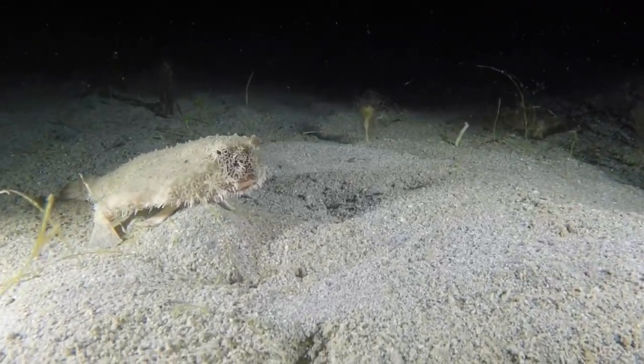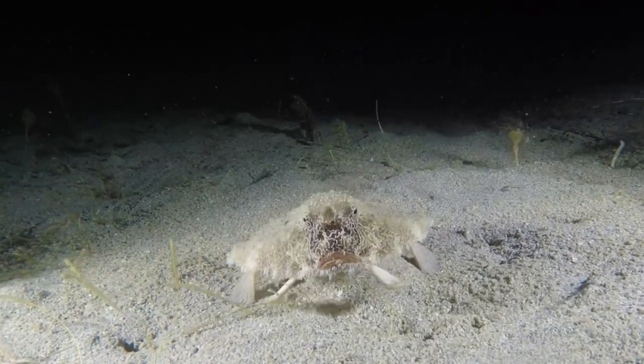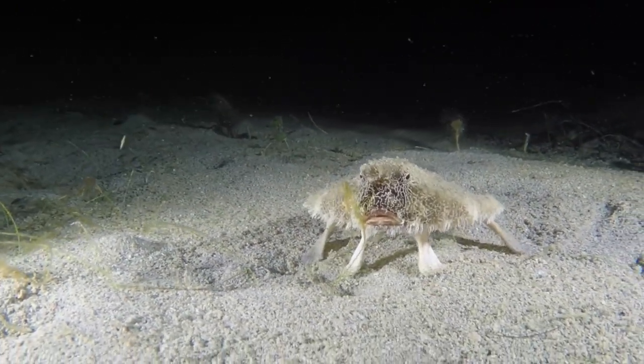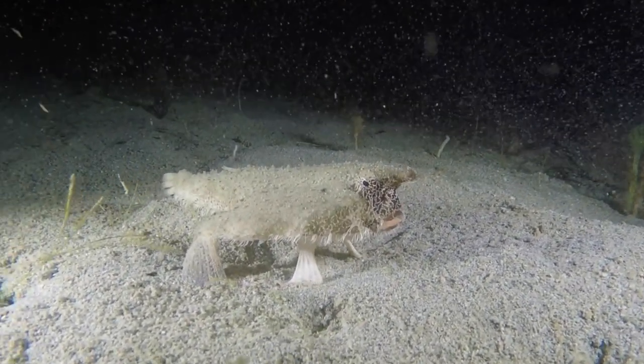So why are they called batfishes? We actually don't know — we looked everywhere for an answer but couldn't find anything concrete. Our guess is that these fish look like little bats crawling along the sea floor when viewed at the right angle. What do you think?